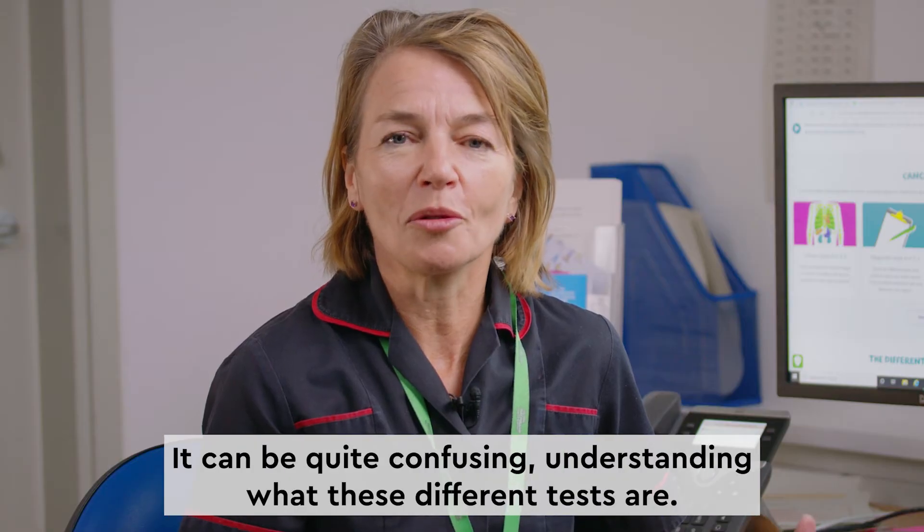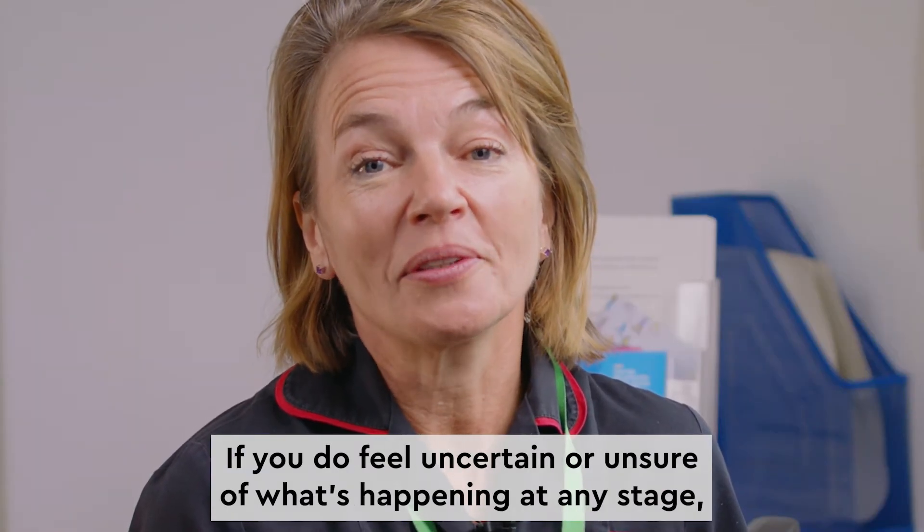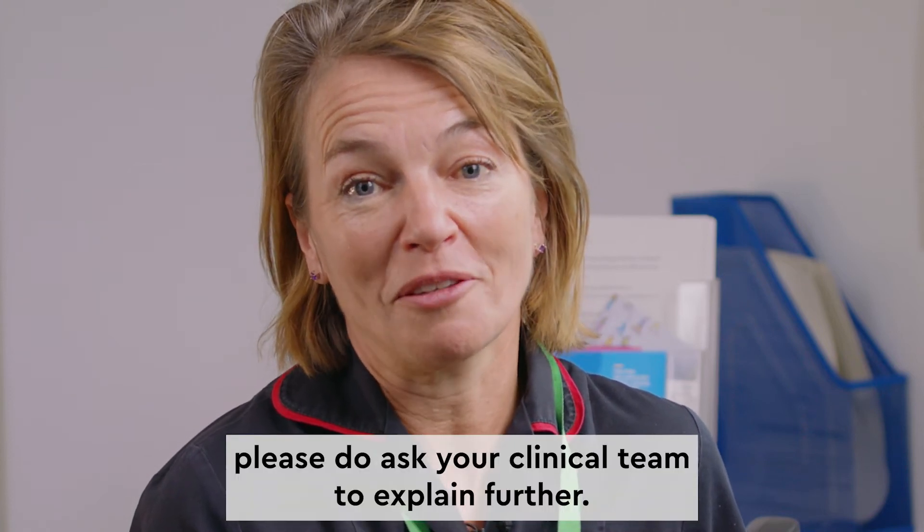It can be quite confusing understanding what these different tests are. If you do feel uncertain or unsure about what's happening at any stage, please do ask your clinical team to explain further.